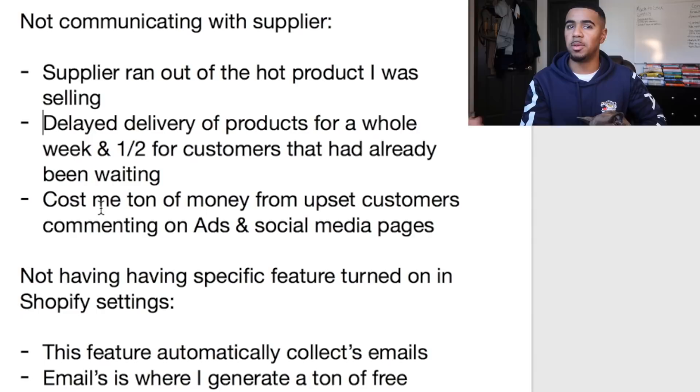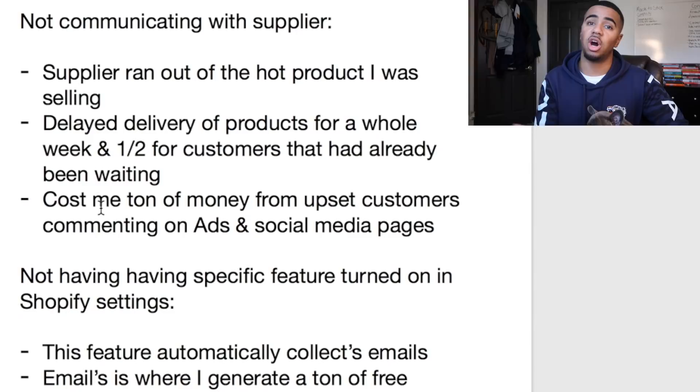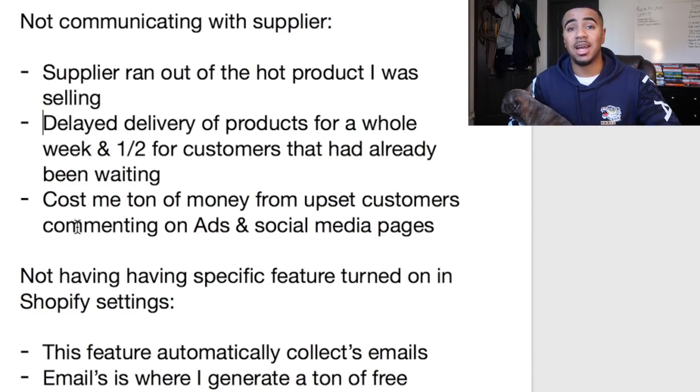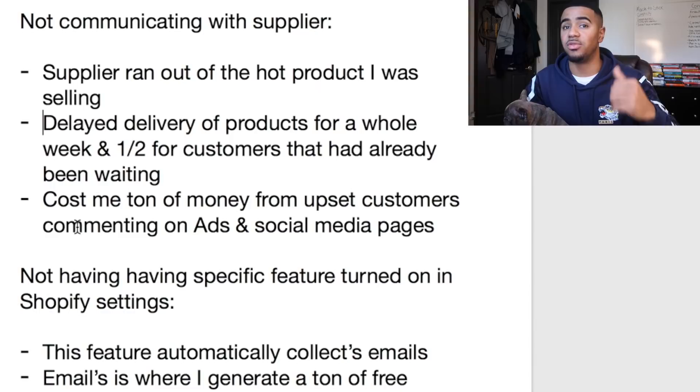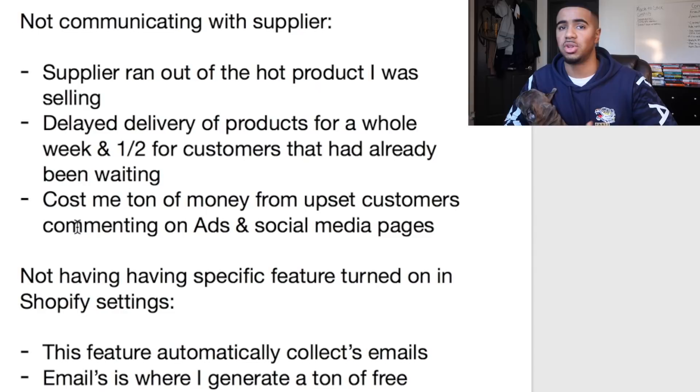When customers realized their orders got pushed back, they started leaving negative comments on the ads we were running and on our social media pages. For those of you running ads, you've seen how negative comments turn other potential customers off — it literally costs you sales and conversions. So you want to make sure that if you have a hot product, you not only have one supplier you're in good contact with, but also a backup supplier. Having more than one supplier also lets you negotiate better pricing.